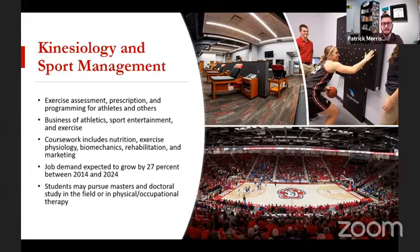Coursework for this degree includes nutrition — obviously important when working with athletes — exercise physiology, biomechanics, and rehabilitation, so if you get an injury, how do we get you back from that in the sports context? And then marketing, because when we're thinking about the business of sport, that's going to be a big piece. All the advertising and business principles that have existed in the business world now have that extra layer specifically applied to sports.